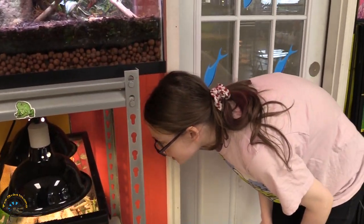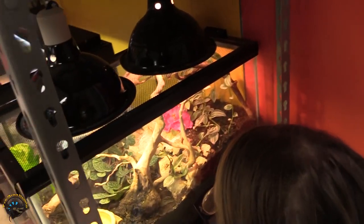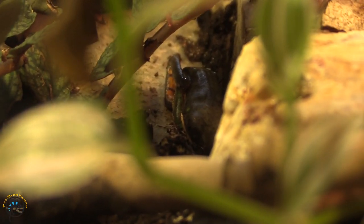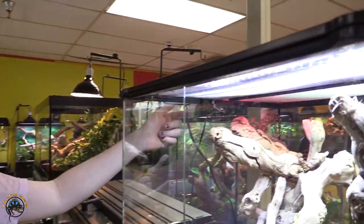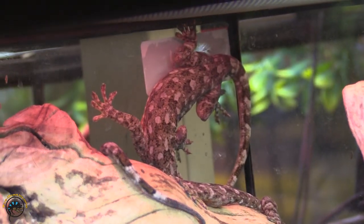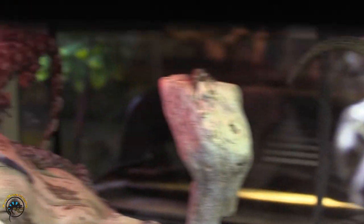Our next animal is our tiger leg tree frogs. They are really pretty, but they are really good at hiding — see this little striped foot there? Up next, we've got our marbled geckos. These two in particular are darker than we normally see. Really pretty — you've got more of that gray instead of a yellow going on.